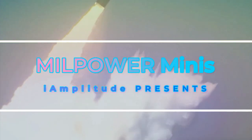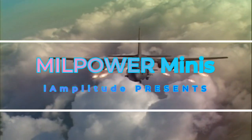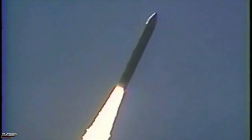Covering weapon systems across air, land, and sea, welcome to Mill Power Minis. Entering service in 1986, the LGM-118A Peacekeeper was a monster of a missile system and is arguably the single most powerful land-based system the United States has ever deployed.